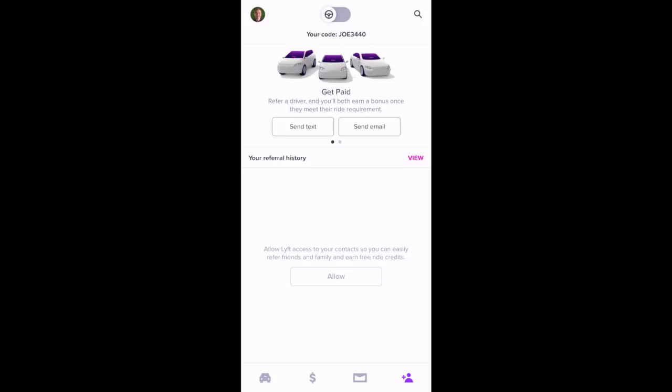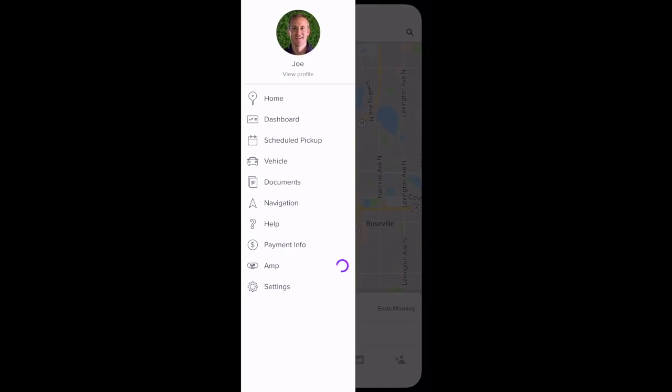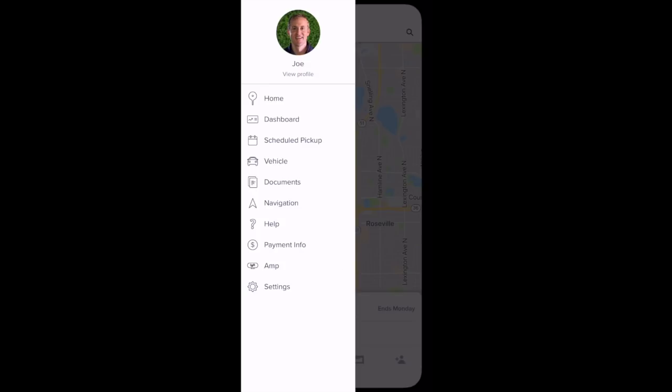We'll go back to the home screen by selecting the far-left car icon. If you select your picture in the top left, you have a few options. You can view your dashboard from here — there's your driver dashboard. You can also look at scheduled pickups from this menu as well.